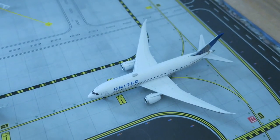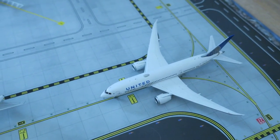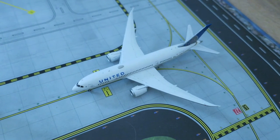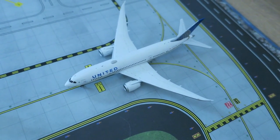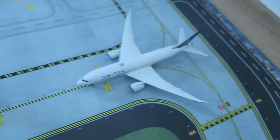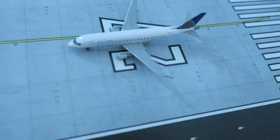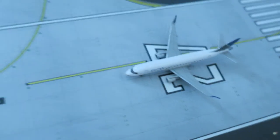Right here we have a United Boeing 787-8 that arrived from Sao Paulo and will depart to Madrid. And last but not least for today, we have a United Express ERJ-175 that arrived from Nashville and will depart to Washington.